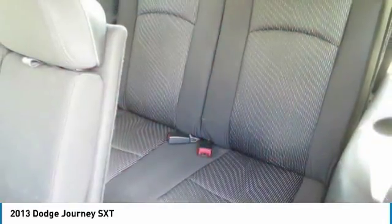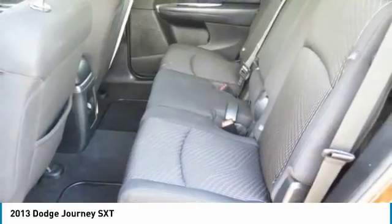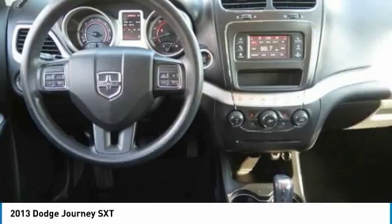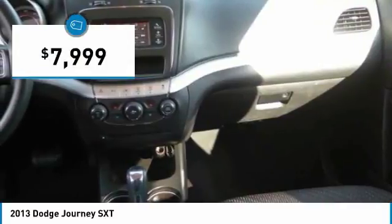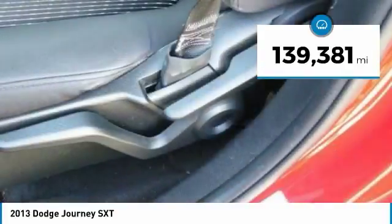The Journey's optional third-row seat, along with innovative features like a chilled beverage cooler and in-floor storage bins, make it a good and affordable alternative to a traditional minivan, priced below $10,000. This vehicle has less than 140,000 miles.